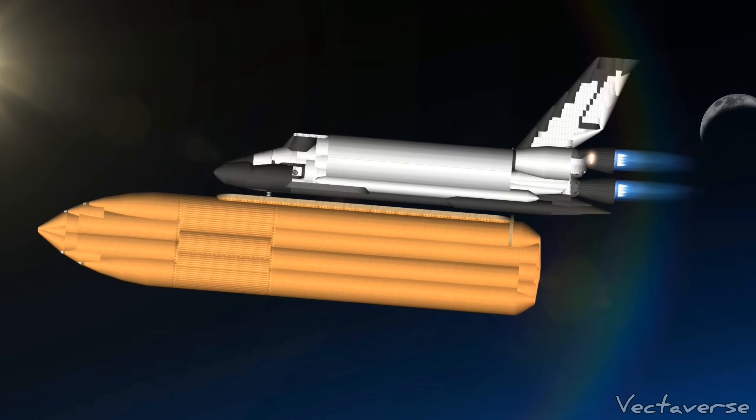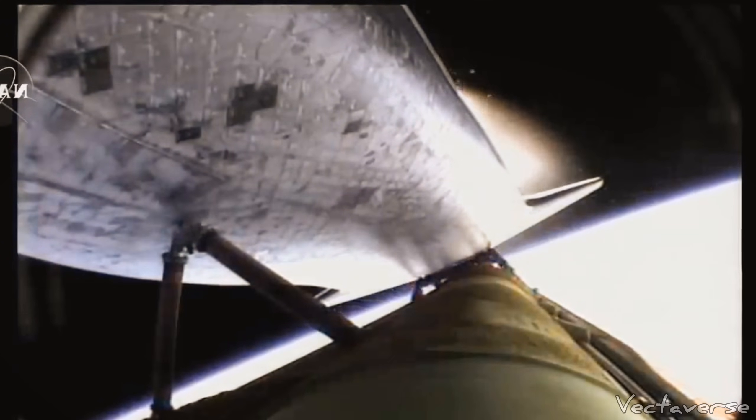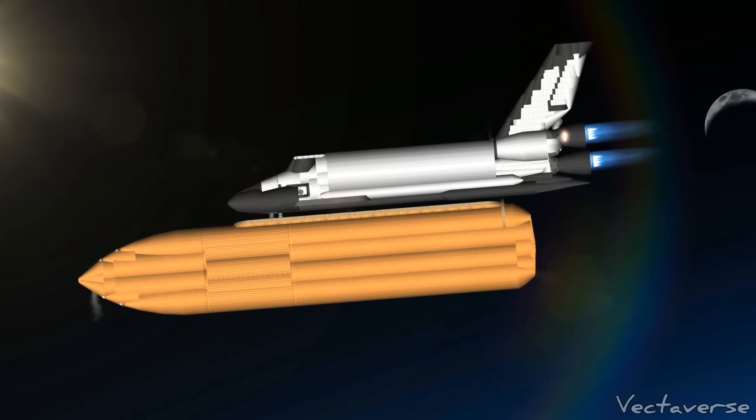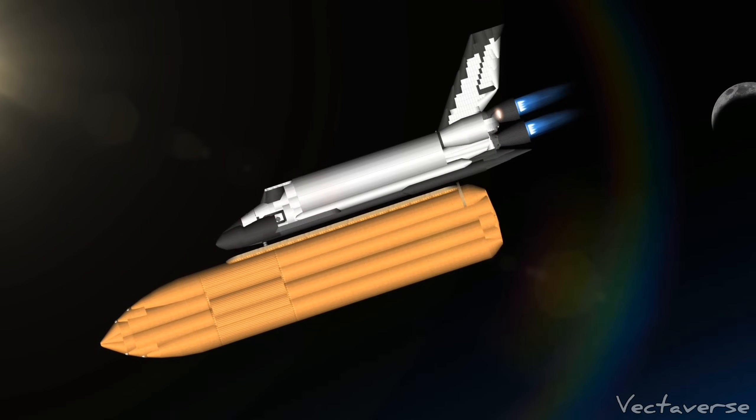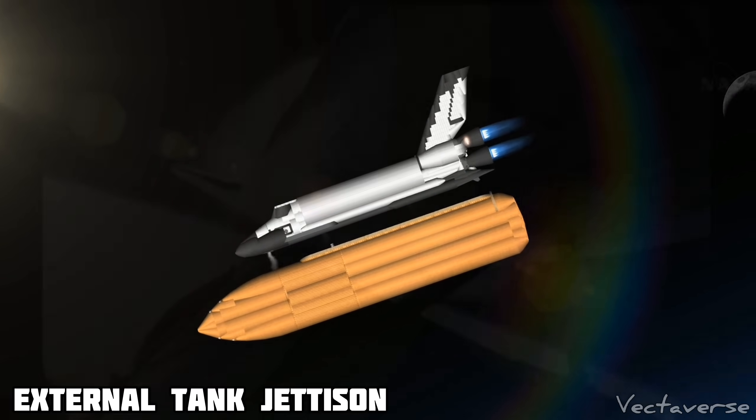Discovery, you are press to ATO. Press to ATO. External tank separation confirmed.